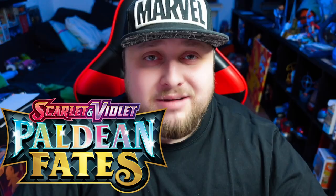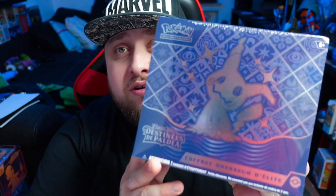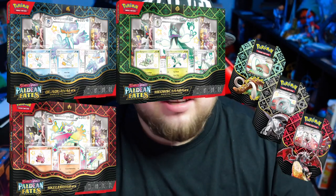Hey guys, it's your boy Strong Bean here and welcome to another video. We are back with another Paldean Fates video. We have the Elite Trainer Box of the brand new set from Pokémon with Mimikyu on the front. I'll also be getting all those special boxes and tin boxes, so stay tuned, like and subscribe so you don't miss a thing. Let's get into this ETB — I'm very excited, let's hope to pull that Charizard.